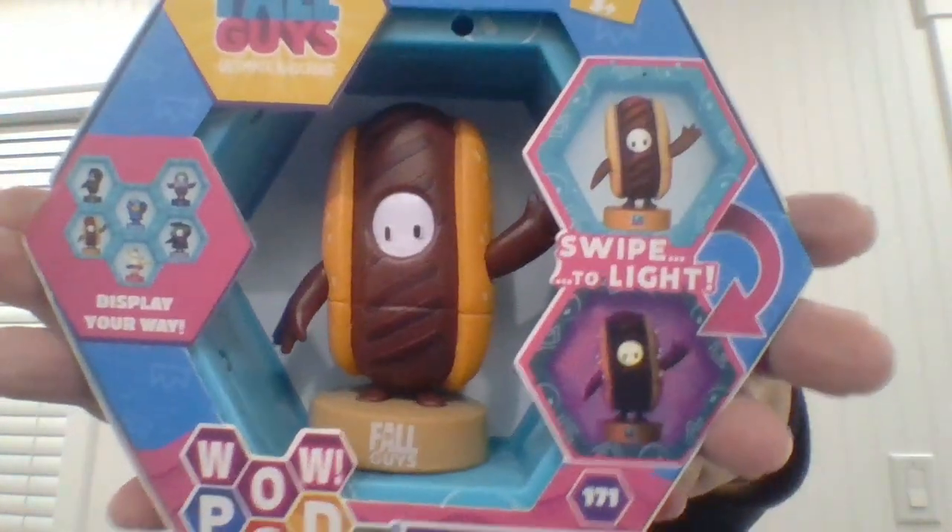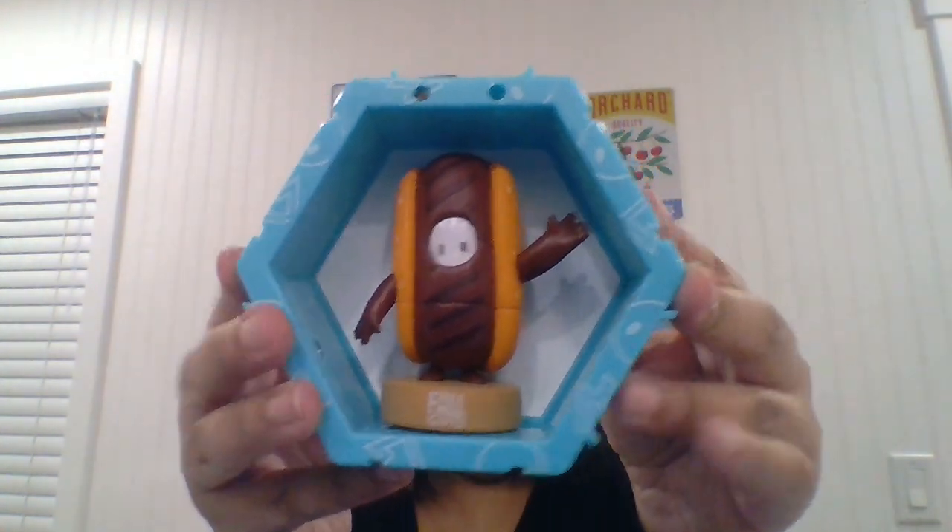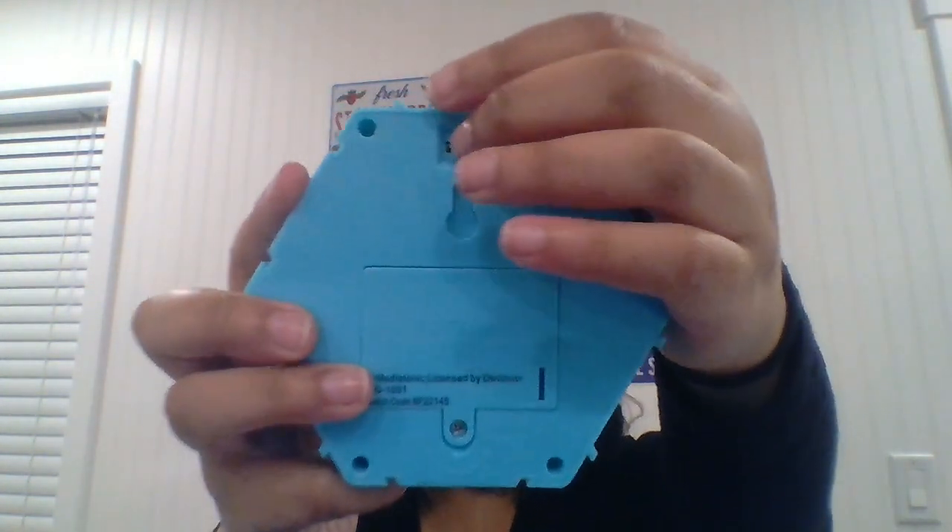The next Fall Guys product that you should probably have is this Light Up Hot Dog. As you can see, there's a lot more here to discover, and there's a switch on the back here.